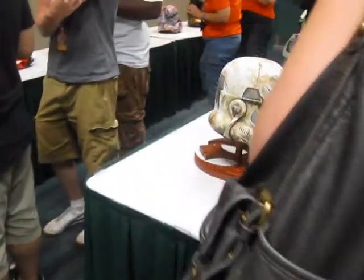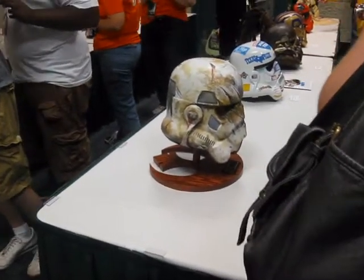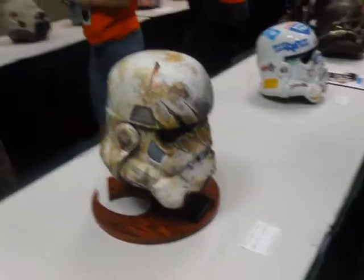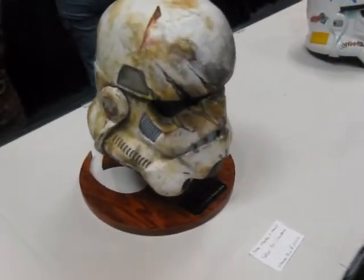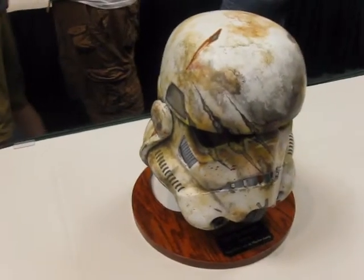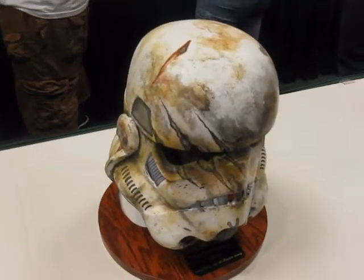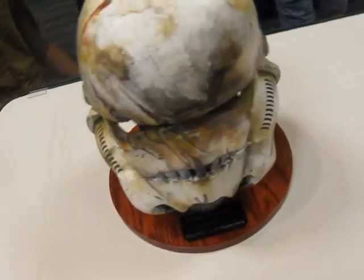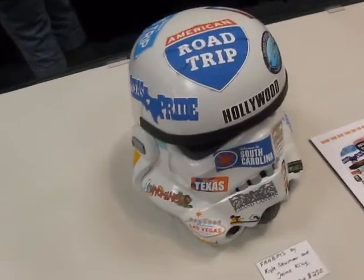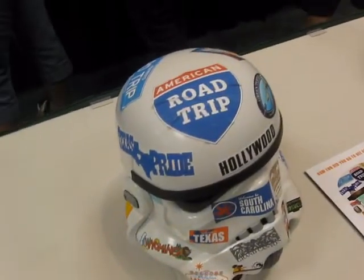Looks like we are coming up on some type of ball or zombie helmet — very neat looking base for this one. This one says taken by Chewbacca — evidently Chewbacca is the one that inflicted all the damage on this one. Looks like this one has been to all 50 states.